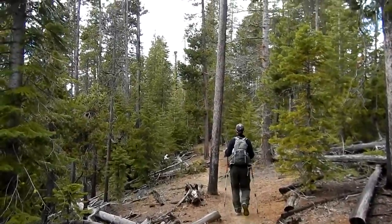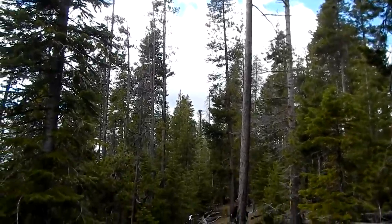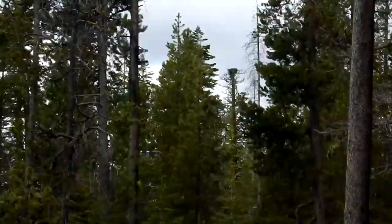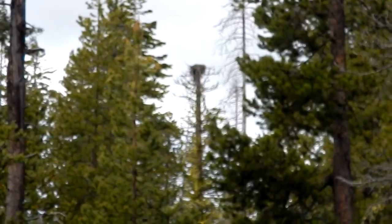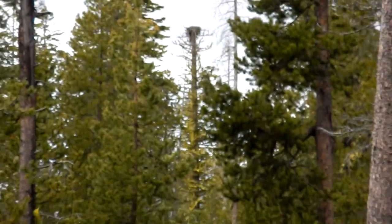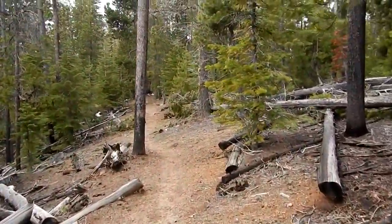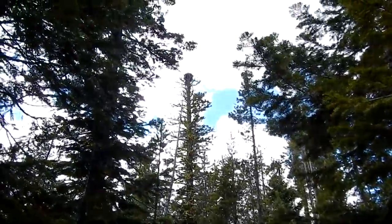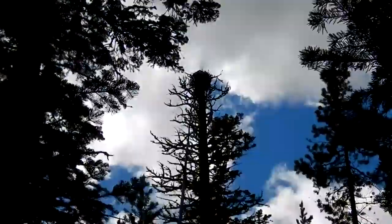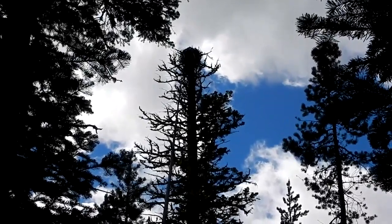There's an osprey nest up there — the bird was in it a few minutes ago. I'm not sure if it's got a young one in there. Can you see it there? Maybe by the time we get up to it the bird will be back if we don't scare it away. There's the osprey nest — no osprey though. Maybe he's up at the lake looking for fish. They were just there a few minutes ago — we heard him and then we saw him.